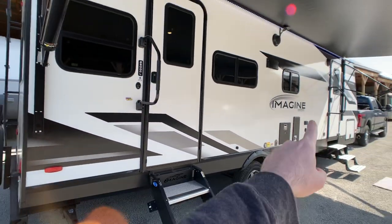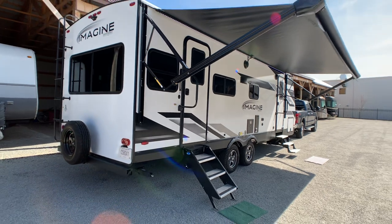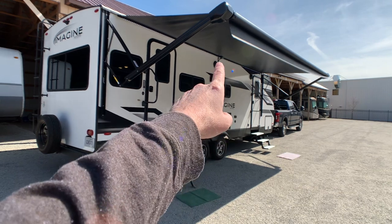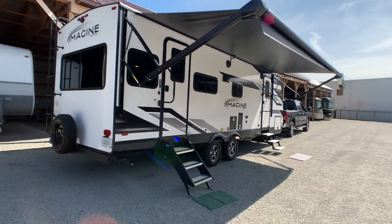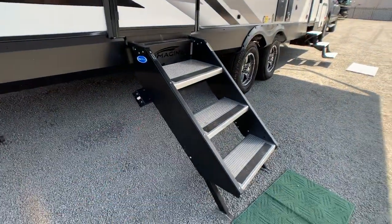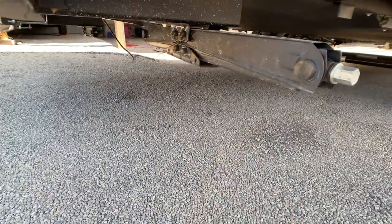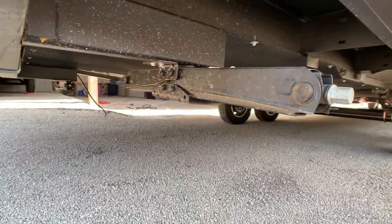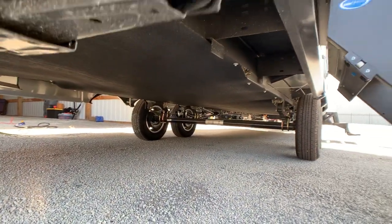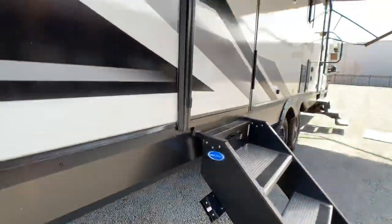Outside there are huge grab handles for each entry door — not the little wimpy ones. That awning is a good 21-foot awning with a center support in the middle. Again the Step Above system gives a nice clean look. You do have the heavy-duty stabilizer jacks — the manual ones, which in my opinion are better than the electric rinky-dink ones. This is the enclosed and heated underbelly with forced duct heating, so you can go into colder seasons.